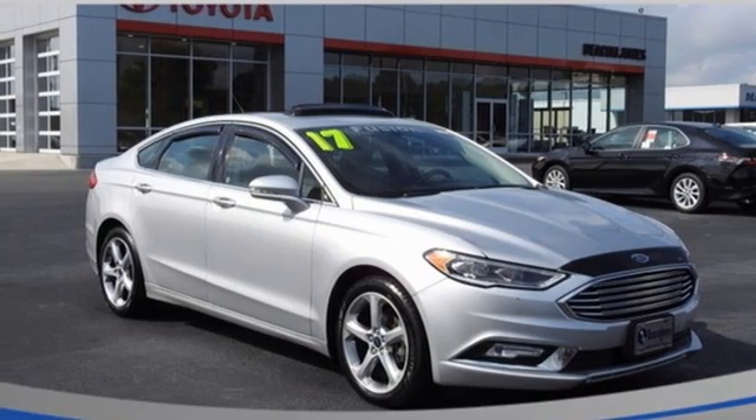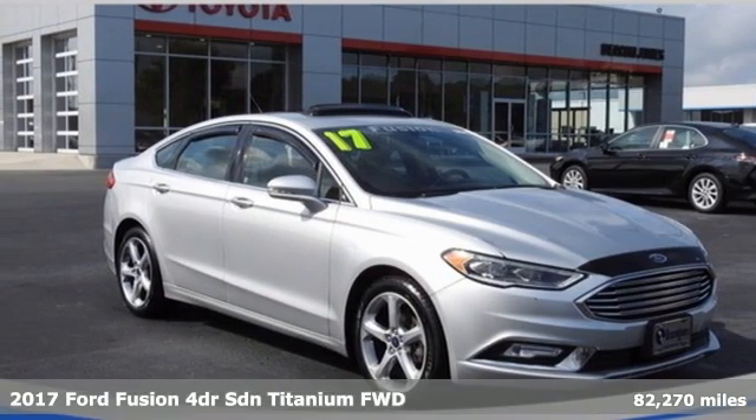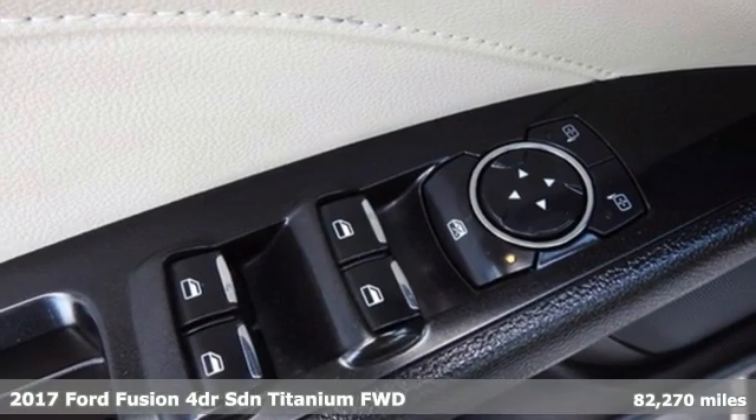Here's a 2017 Ford Fusion. Ford, where tradition meets innovation.